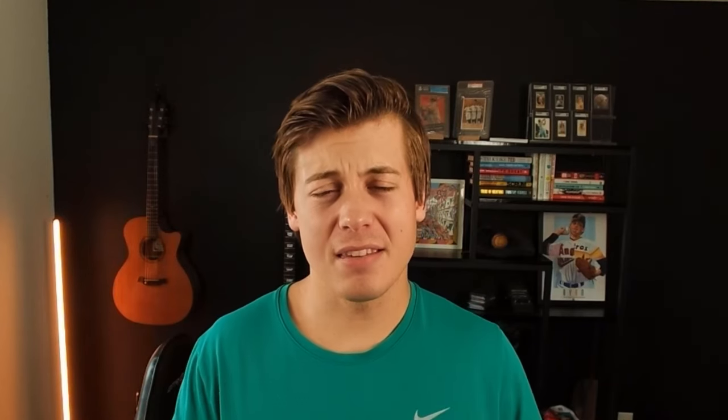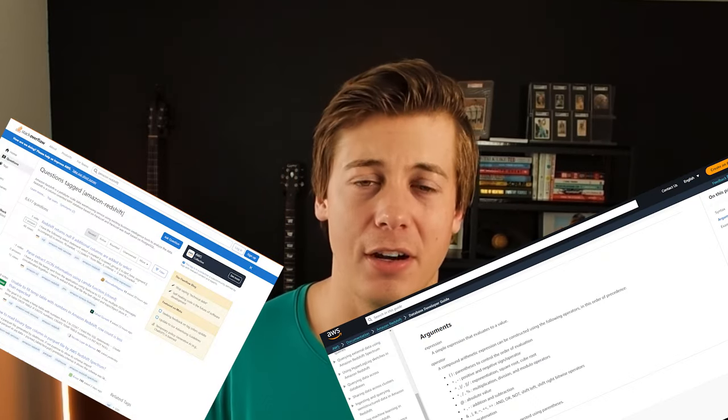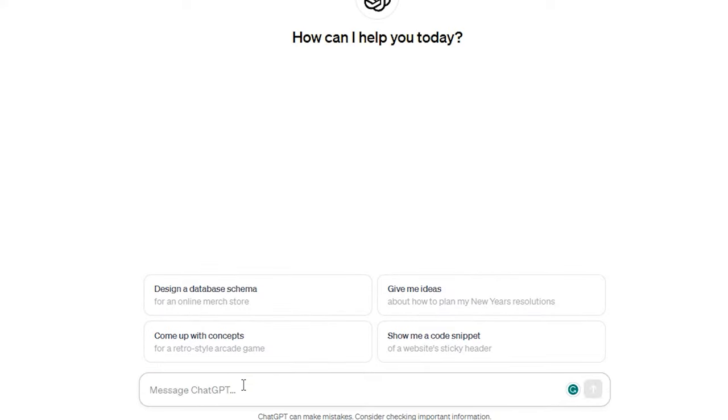There are going to be some variants of these specific SQL languages depending on the tools you use. For example, at my current job we use Redshift, which is based off of Postgres, but there are some slight syntax changes. About 80 to 90 percent of the code is going to be the same, and you'll quickly learn the differences when your code bugs out. You can find solutions through Stack Overflow, documentation, or my personal favorite — throwing the code into ChatGPT and letting it autocorrect for you.